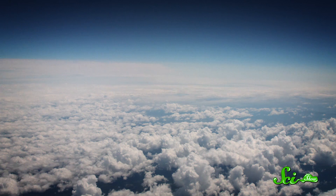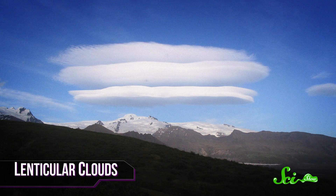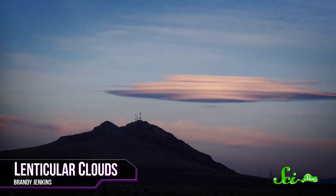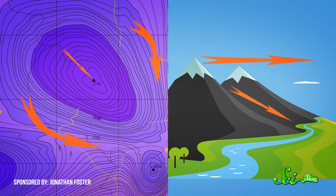Hidden among the poofy cumulus clouds and the wispy cirrus clouds, there are rarer types, and some of them are just strange. Take lenticular clouds, which look like pancakes stacked into a lens shape, or maybe a flying saucer if you squint. These clouds usually form when air hits a vertical barrier like a mountain peak, creating circular waves of air — an effect like throwing a pebble in a pond. If the rippling air is the right temperature and there's enough moisture, you get these wispy sky pancakes.